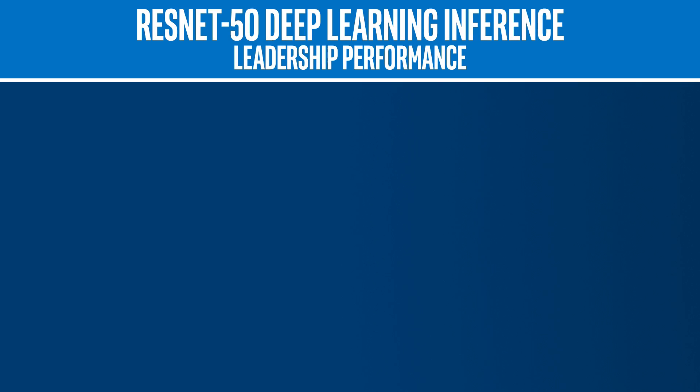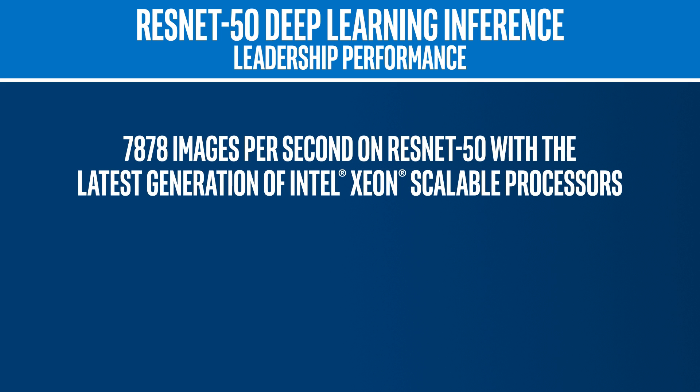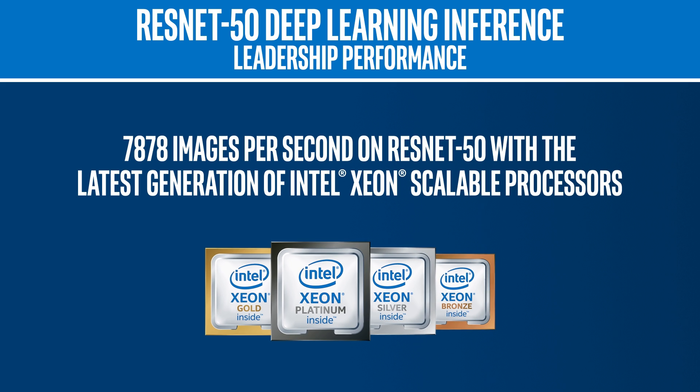The hard work has paid off. Intel has achieved leadership performance of over 7,800 images per second on ResNet-50. This was done with the help of the latest generation of Intel Xeon Scalable Processors, outperforming images per second on NVIDIA GPUs.